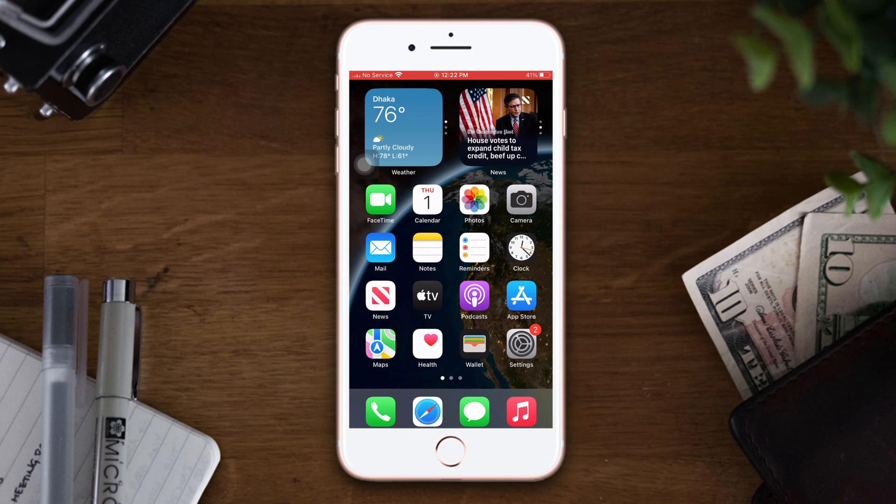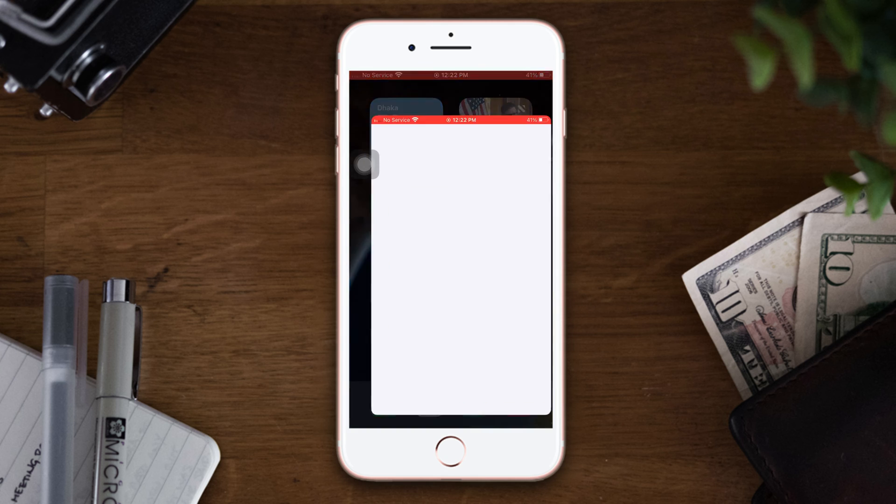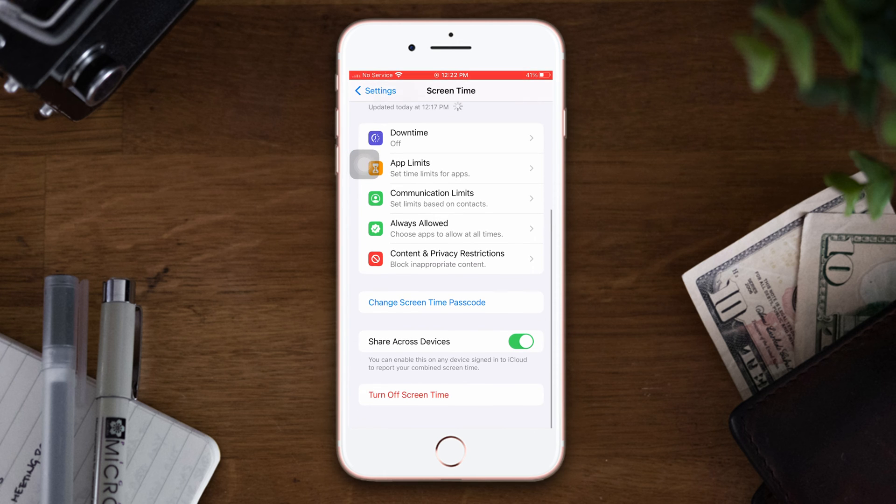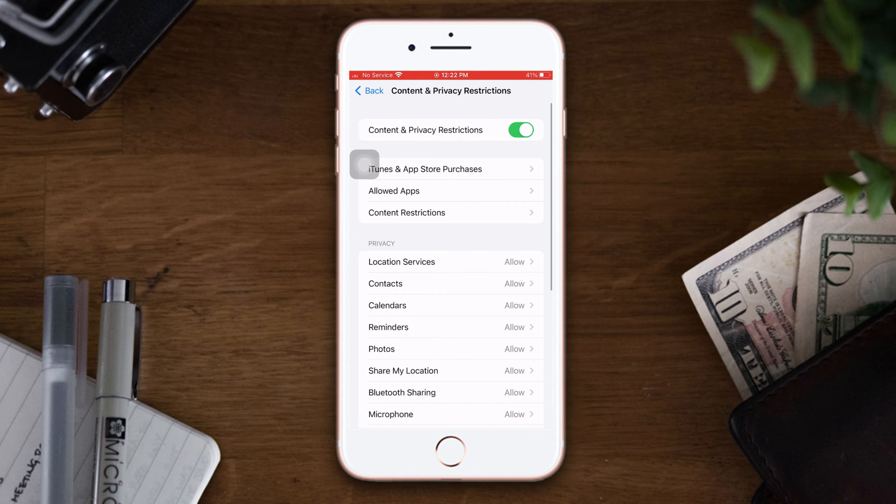Solution 2: Turn off Screen Time. Open Settings and scroll down. Tap Screen Time, then scroll down and tap Content and Privacy Restrictions. Turn off Screen Time from here.